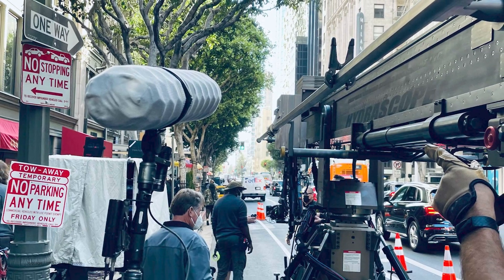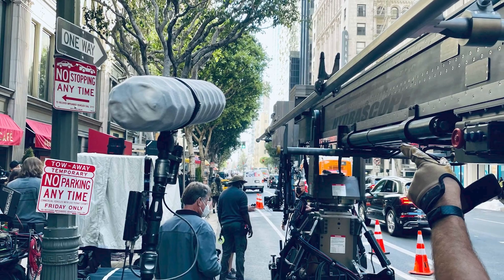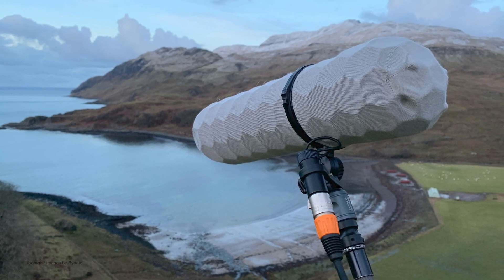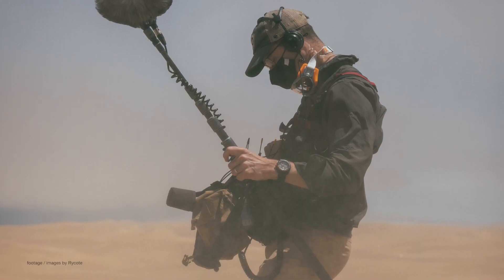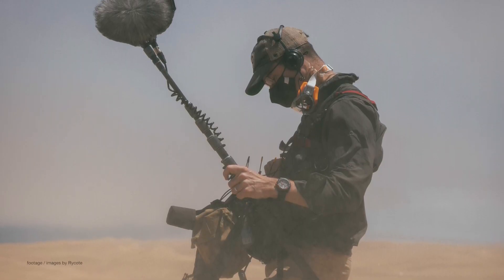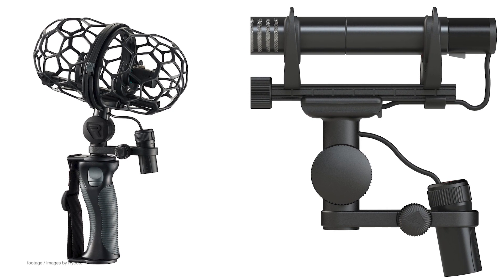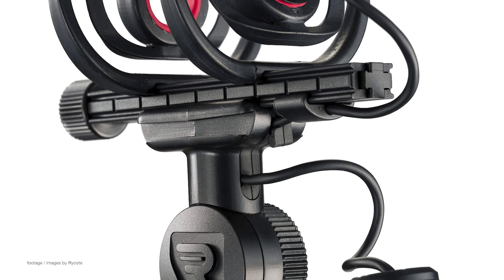Professional audio accessories maker Rycote has announced their latest major advancement in wind protection, the NanoShield. Designed to provide exceptional wind protection for getting the cleanest audio possible on set, the NanoShield is said to be the lightest, most compact and most advanced windshield that Rycote has ever produced.